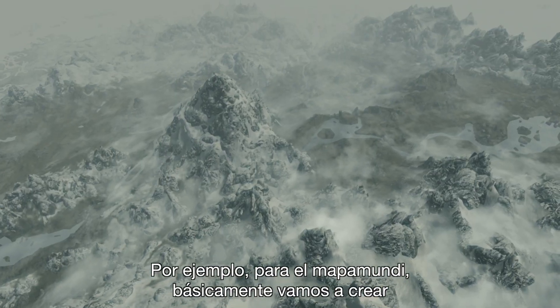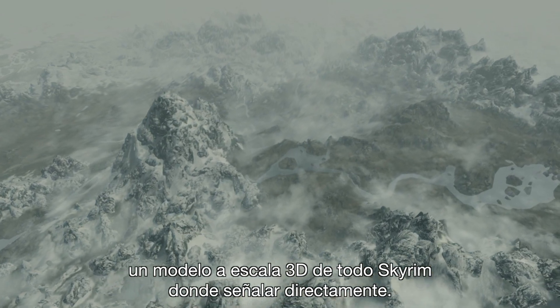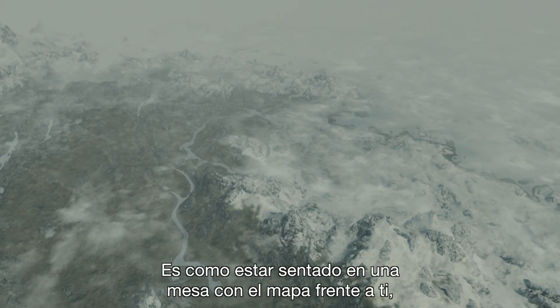For example, for the world map, we're going to have basically a 3D scale model of all of Skyrim and you can just point to it — it's almost as if you're just sitting at a table with the entire map there and you're just like, I want to go there.